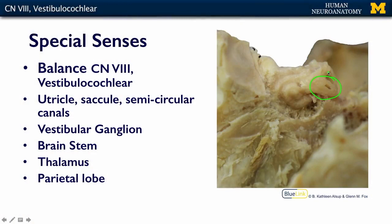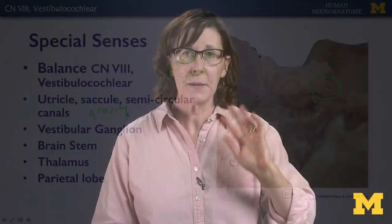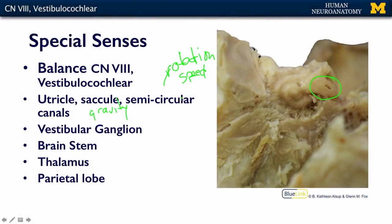The semicircular canals are mostly associated with rotation and speed, while the utricle and saccule are associated with gravity. You have to have primary sensory neurons that relay information from these structures and turn it into a signal the brain can understand. Those neurons live in the vestibular ganglia. The vestibular ganglion is similar to the spiral ganglia, except that it receives information from the utricle, saccule, and semicircular canals.